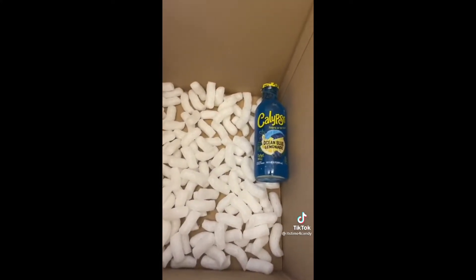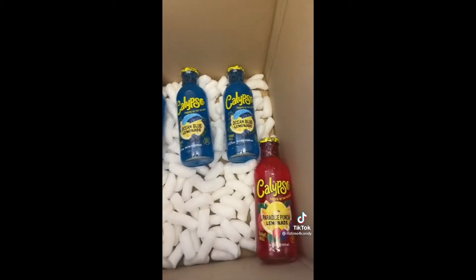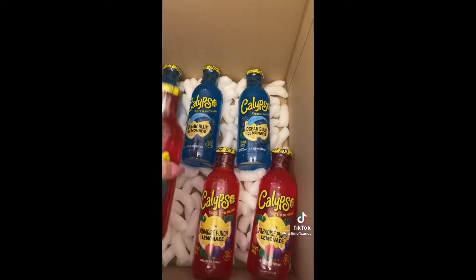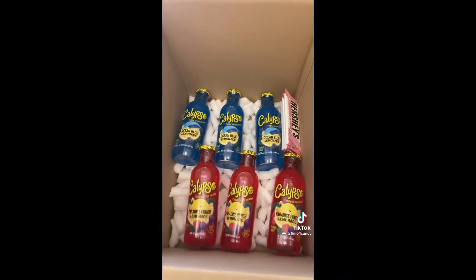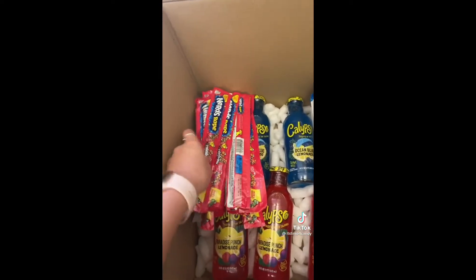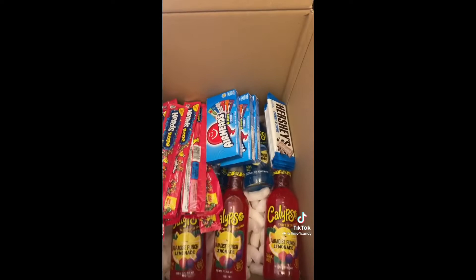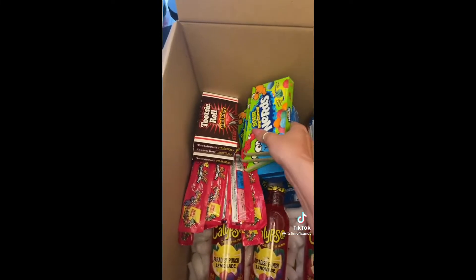Box number two: three autumn blue lemonades, three paradise punch lemonade, five strawberries and cream Hershey's balls, five cookies and cream Hershey's balls, ten Nerds ropes, three Airheads theatre box, three Tootsie Roll mini bites.